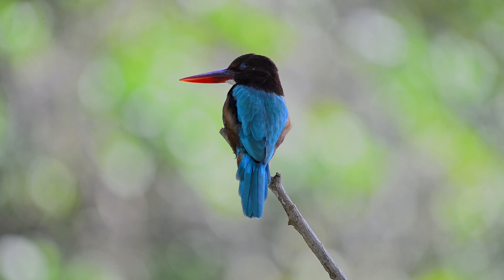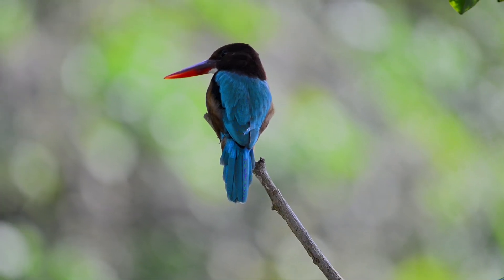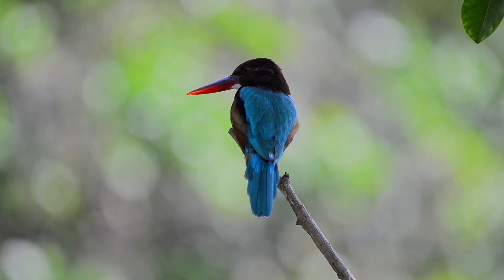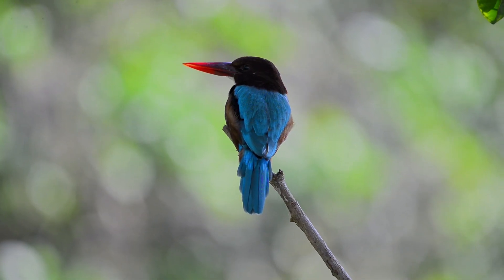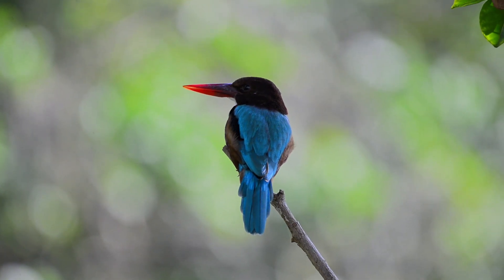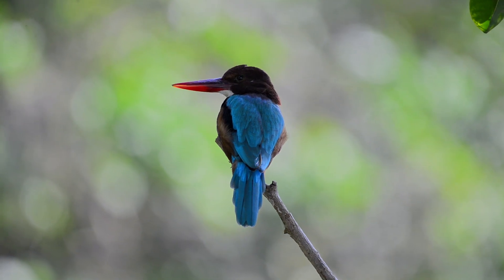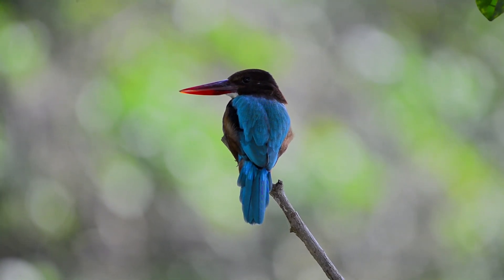It can often be found well away from water, where it feeds on a wide range of prey that includes small reptiles, amphibians, crabs, small rodents, and even birds. White-throated kingfishers have been observed hunting smaller birds like tailorbirds and mooneers, and even snatching chicks from the nests of red-waddled lapwings.